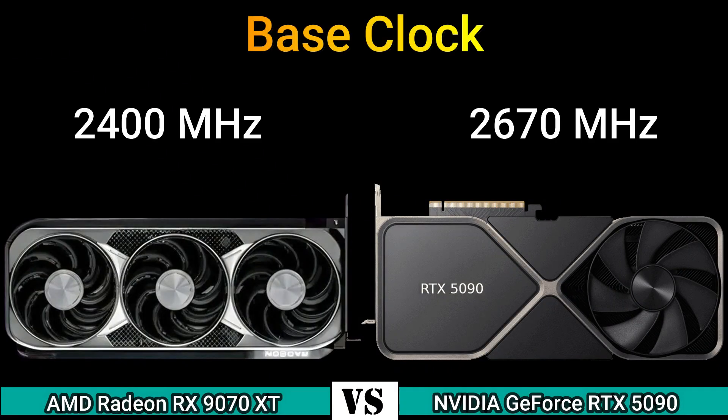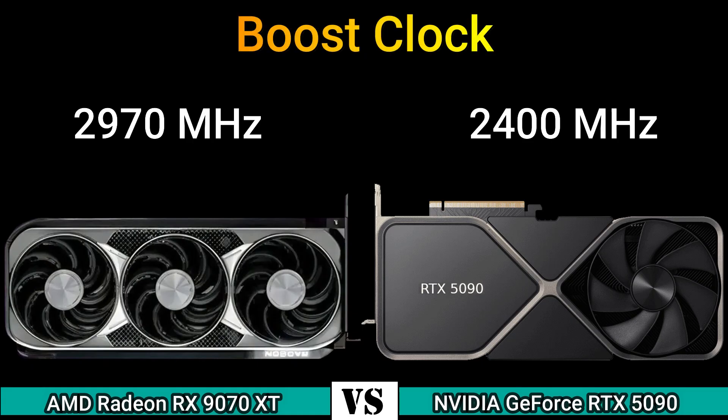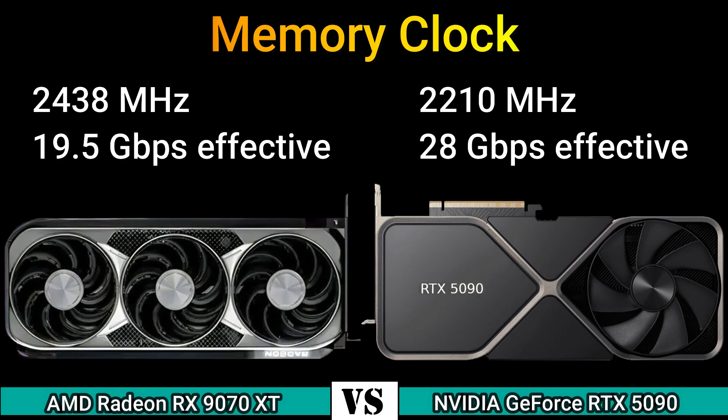Base clock: 2400 MHz and 2670 MHz. Boost clock: 2970 MHz and 2400 MHz. Memory clock: 2438 MHz (19.5 Gbps effective) and 2210 MHz (28 Gbps effective).